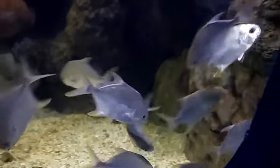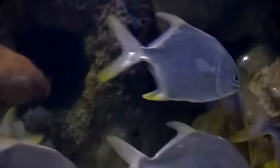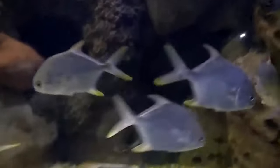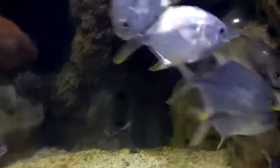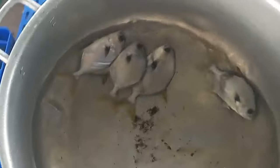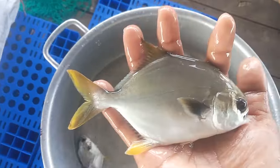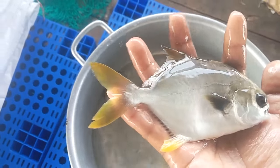Pomfrets are special fish that live in the ocean, and they're known for their sleek, silvery bodies that shine like stars underwater. These fish are excellent swimmers and can zip through the water really fast. Pomfrets like to eat smaller fish and tiny sea creatures, and they have sharp teeth to help them catch their meals. They're like the superheroes of the sea, helping to keep the ocean's balance by eating the right things. People around the world enjoy eating pomfret because it's delicious and healthy.